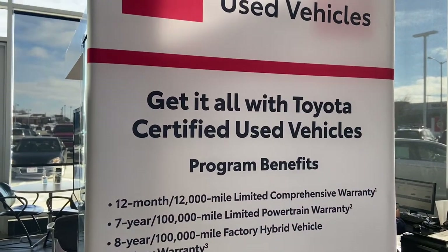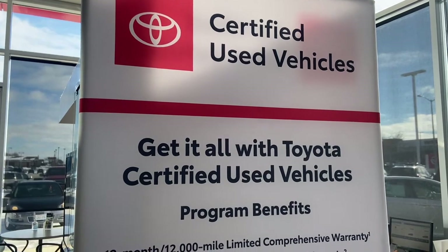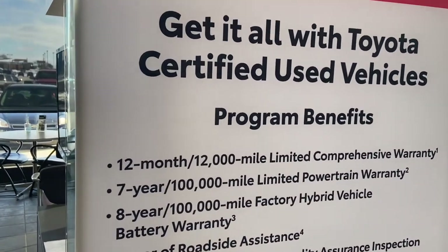Hey everybody, this is Charlie with Rust Air of Toyota. Today I just wanted to talk about some of the benefits with Toyota certified used vehicles. We have many of these vehicles on our lot and they come with an abundance of benefits.